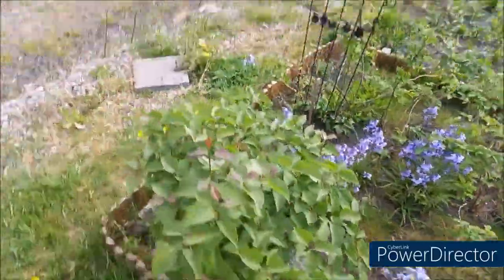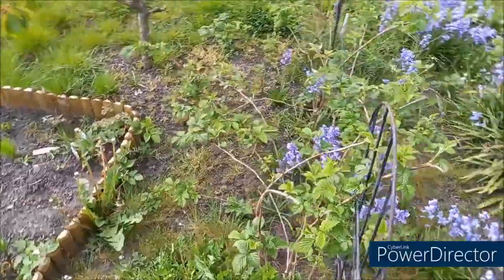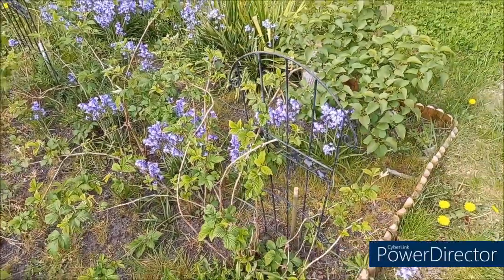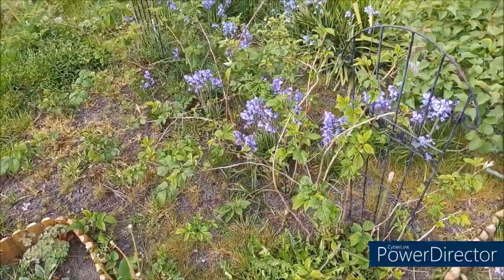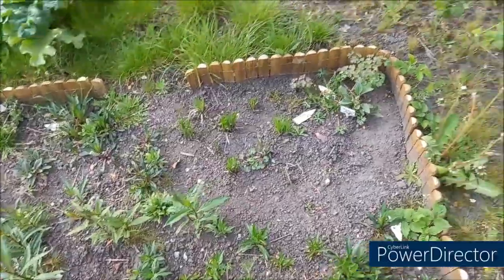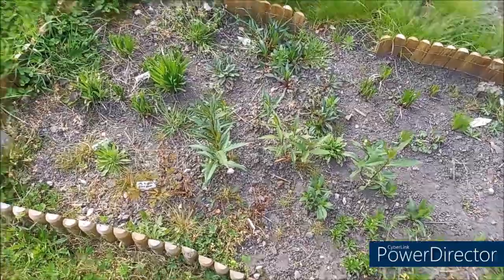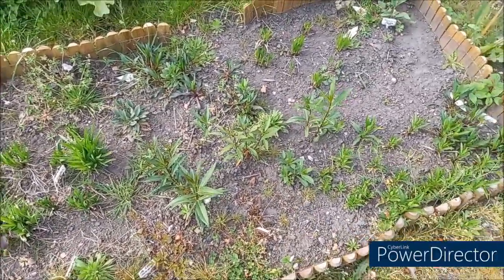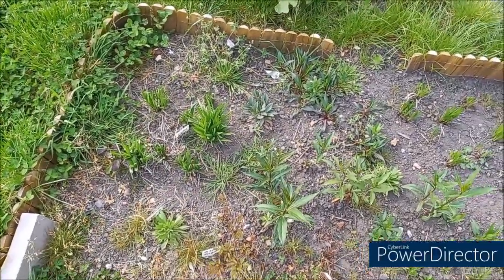Mes framboisiers, un peu à la sauvage. Je les coupe. L'année dernière, elles n'ont pas fait de framboises. Donc cette année, je ne les ai pas coupées — on verra. Et là, il faut que je nettoie. C'est le parterre que j'ai fait en fin de saison. L'année dernière, elles m'ont fait des fleurs. Mais cette année, il m'en fera beaucoup plus. Il faut que je le nettoie — je ferai ça peut-être dans la semaine.